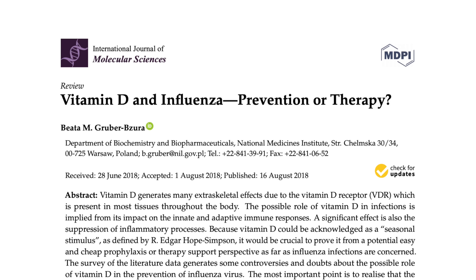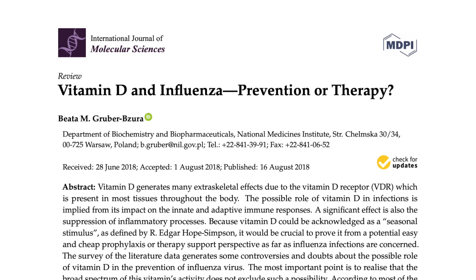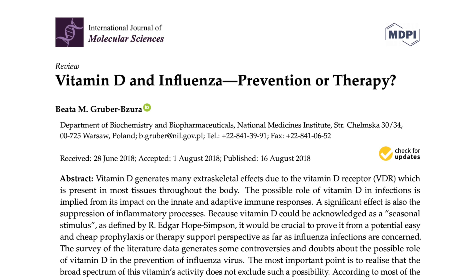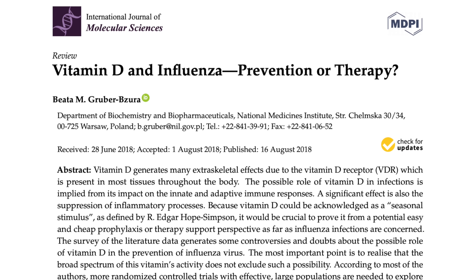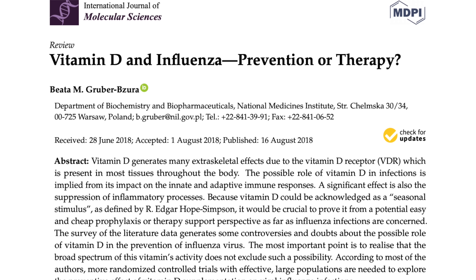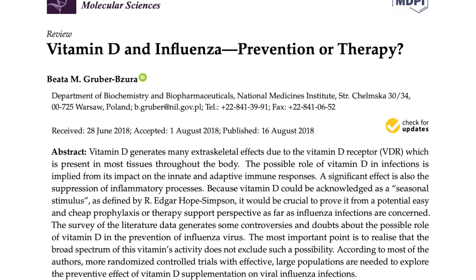Why is this important when it comes to the common cold, flu, and possibly COVID-19? Vitamin D doesn't directly affect viruses — it affects the way our immune system handles infections such as viruses. Back in 2017, there was a large meta-analysis in the British Medical Journal that looked at over 25 randomized controlled trials with a total of over 11,000 people who took vitamin D. It showed a significant association between low vitamin D levels and being more prone to developing respiratory infections.